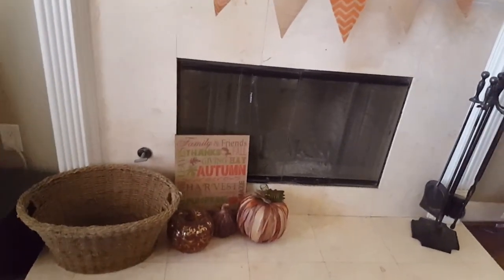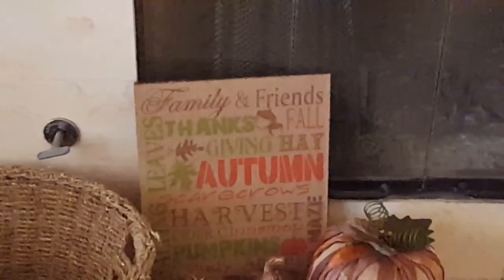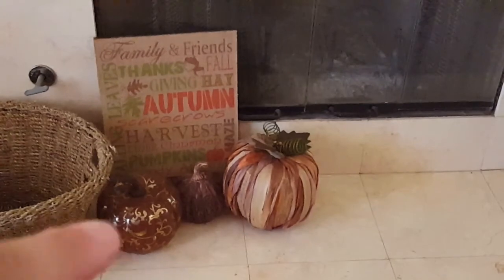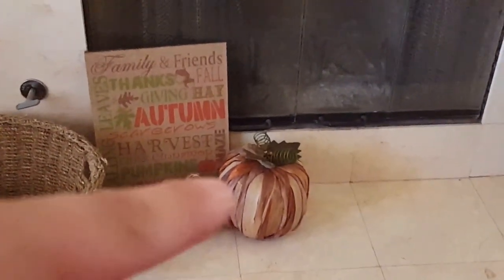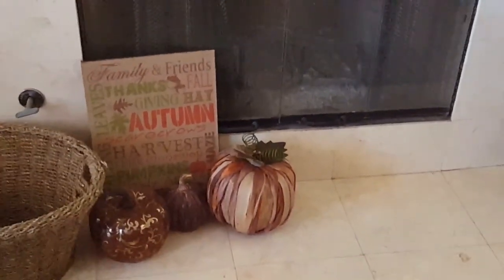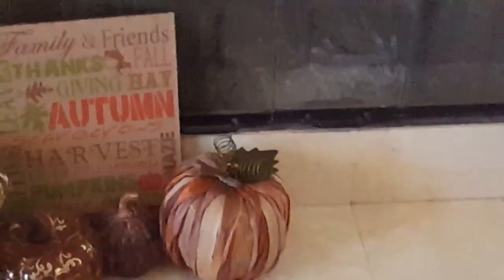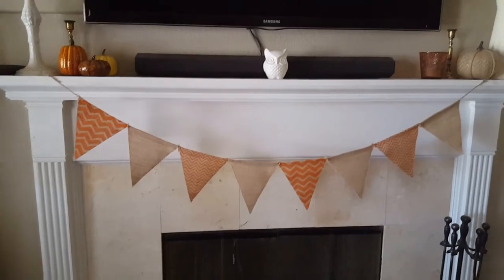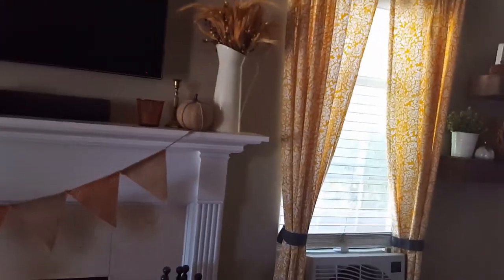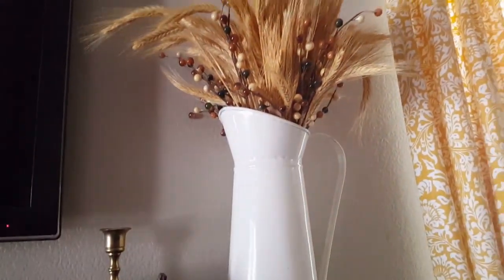Down on the hearth of my mantel, I have that autumn sign I got from Michaels after the fall sale. I got a ceramic or terracotta pumpkin from Ross, one from the dollar store, and one from Big Lots — super cute. And then this looks a lot like it did last year. I took out the flowers I originally had in my pitcher here and stuck in some wheat. I just think it looks pretty — more full.